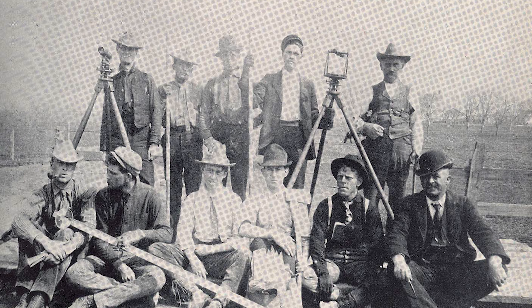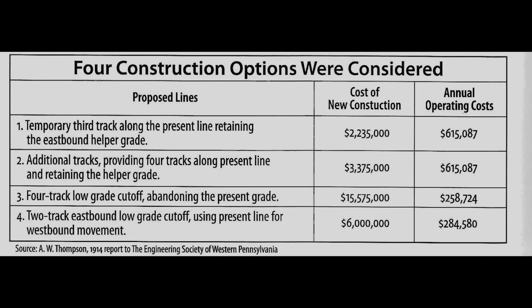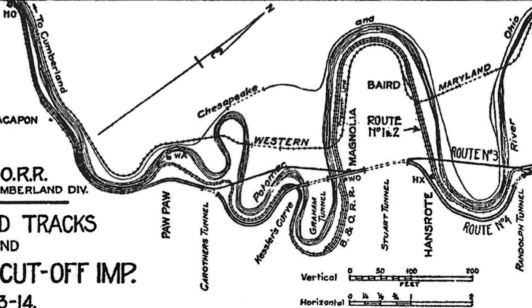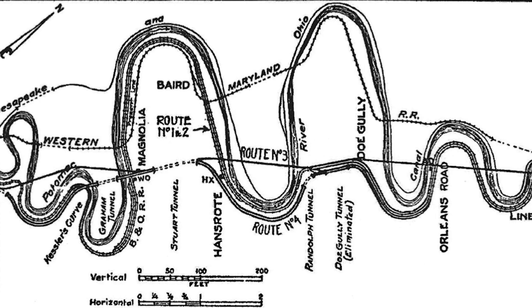Four options were researched by the B&O, of which 29 different variations were studied. These options were: temporarily laying a third track along the present line and retaining the eastbound helper grade; providing for the construction of a four-track mainline cutoff abandoning the original grade; or providing for the construction of a two-track eastbound grade cutoff using the present grade for westbound movements.